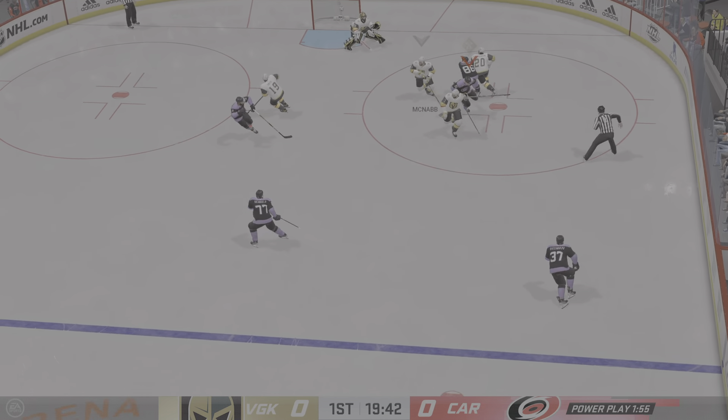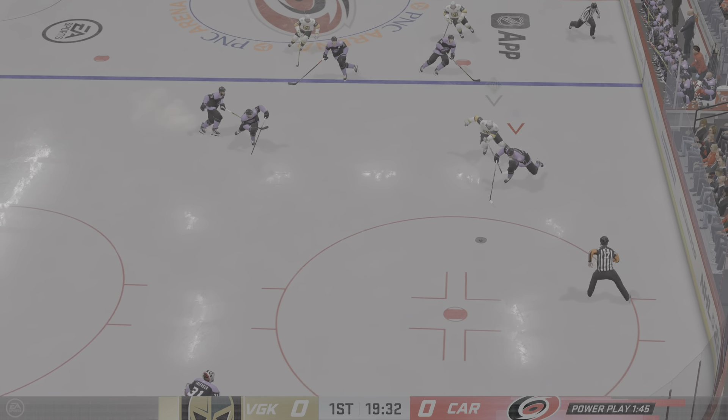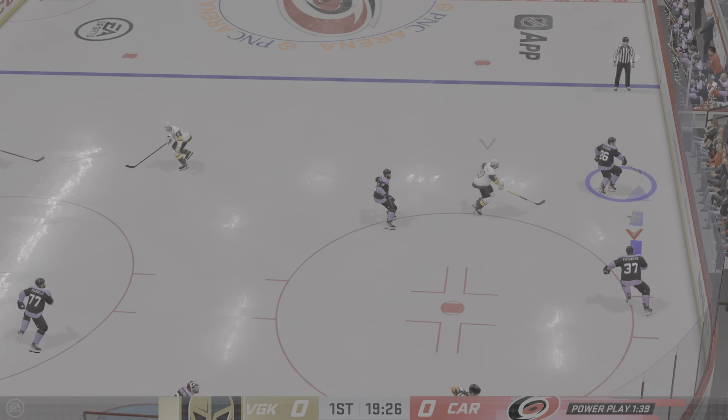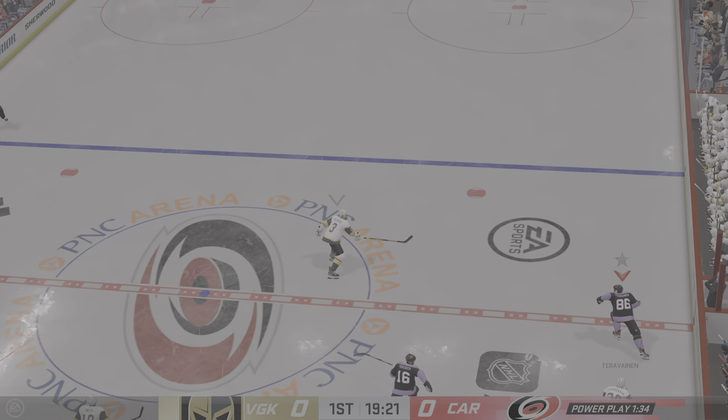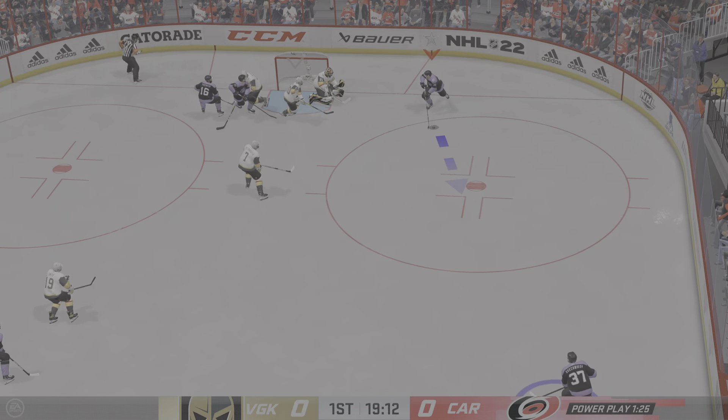This should be a fun one on the ice tonight. Hi friends, welcome back to EA Sports. Along with Ray Ferraro, I'm James Cebulski. Looking forward to this. The Hurricanes take possession here on the opening draw and we are underway.